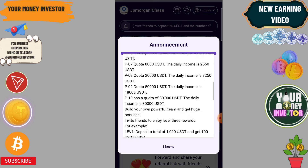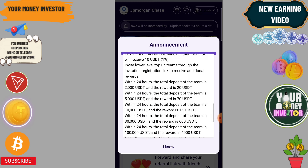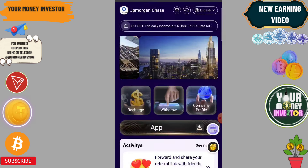You will also get 10 percent, 2 percent, and 1 percent three-level referral income. For team earnings: a team of 2000 gets 20,570; a team of 10,000 gets 150. There are three levels of team income available on this platform.